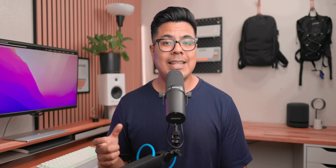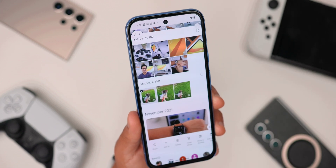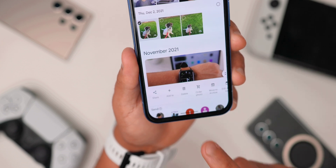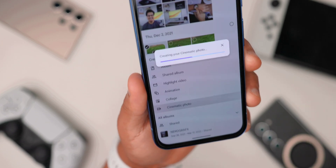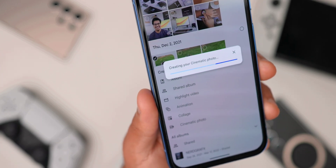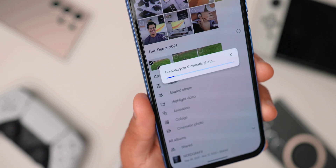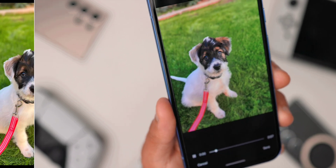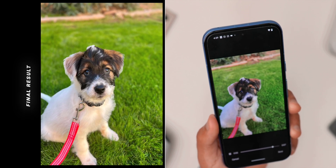You can also turn any photo into a cinematic photo, which adds an animation to your photo. This works really great if it's already a portrait photo or if there's only a single subject within the photo, because it adds animation to make it look like there's some movement. I think this is really great if you're posting a story on Instagram and you want to add a little bit of movement rather than it just being a still — and again, it doesn't have to be a photo taken with your Pixel. It can be an older photo from a different phone.